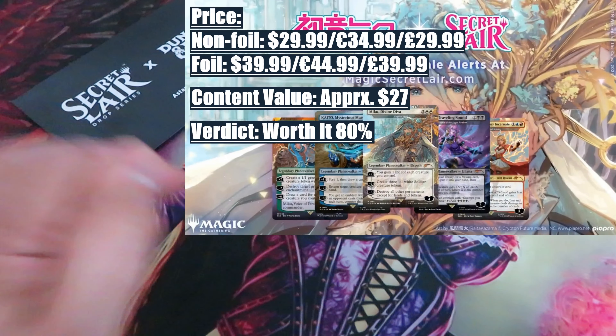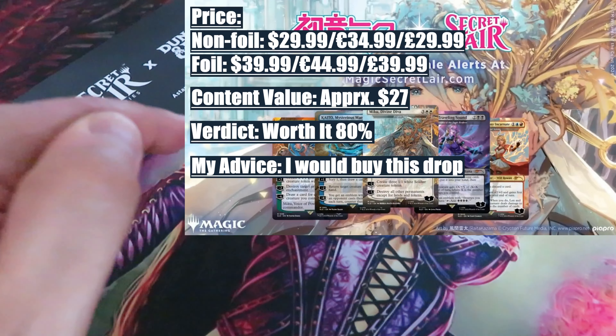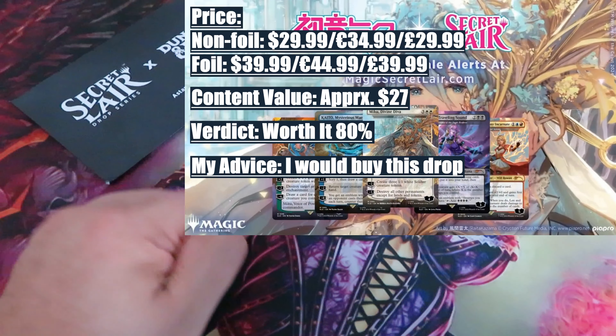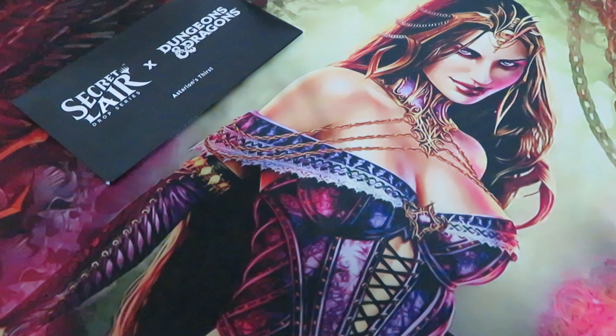My advice: I would buy this drop. If low printed, prepare yourself for some drama. To conclude, if this drop follows its predecessors with a limited print run and the bonus card is as strong as those found in previous Hatsune Miko drops, then it's definitely going to be worth buying. Leave a comment below about what you think of this new Hatsune Miko drop. And as always, subscribe to my channel for more interesting videos about Magic the Gathering and the collector event. I'm out.